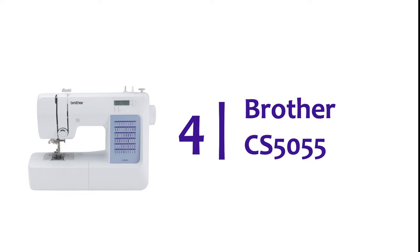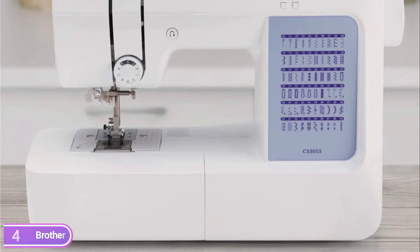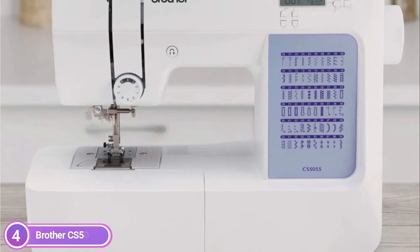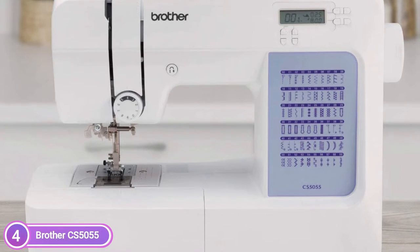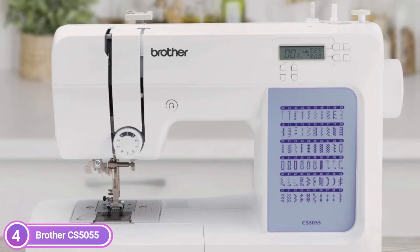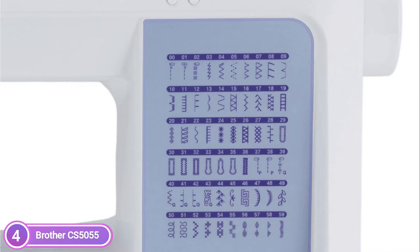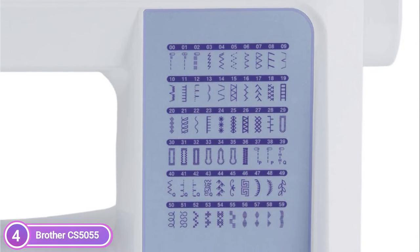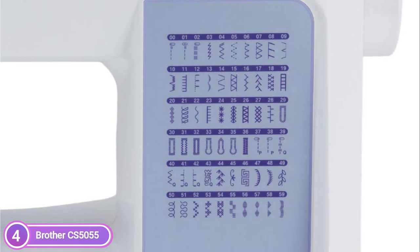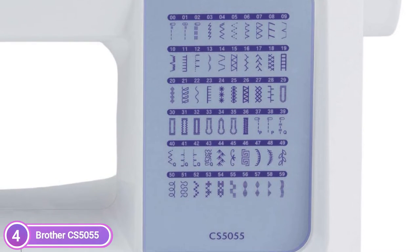Here is item number 4, Brother CS5055. This Brother sewing device comes with 60 built-in stitches, which include decorative, utility, and heirloom stitch options, and 7 buttonholes that are autosized in one step. Simpler than ever before to use, the automated needle threader efficiently pushes the needle's thread through. The handy, jam-resistant drop-in top bobbin is simple to load and will ensure that your bobbin remains in the right place.